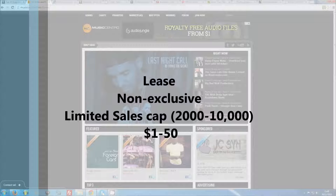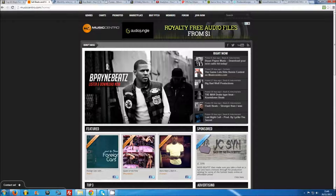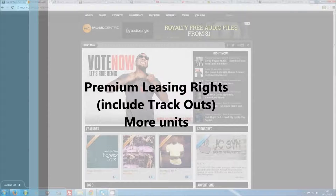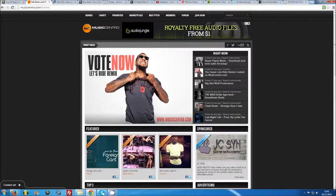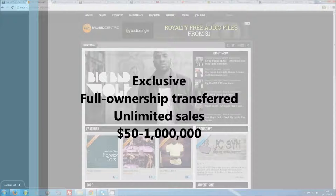Lease licenses are sold by producers anywhere from $1 to $50, with an average of around $25. It is common practice to also offer premium lease licenses, where buyers are given the option to pay a little extra to receive separated instrumental track lines and/or to sell more units. Exclusive licenses, on the other hand, are full ownership licenses, usually with an unlimited sales cap. They are therefore sold to only one customer and the beat is subsequently marked as sold. Naturally they will be priced a lot higher.